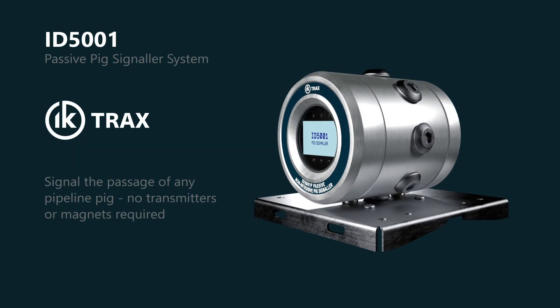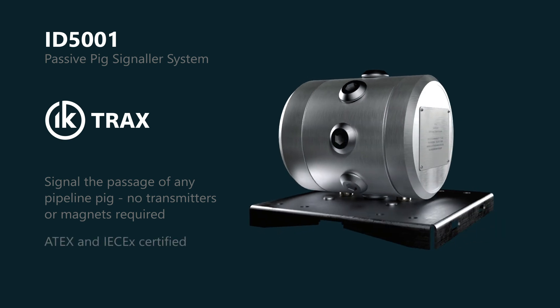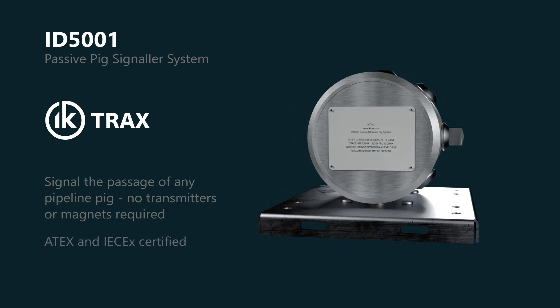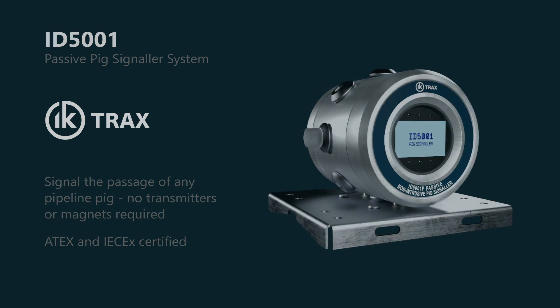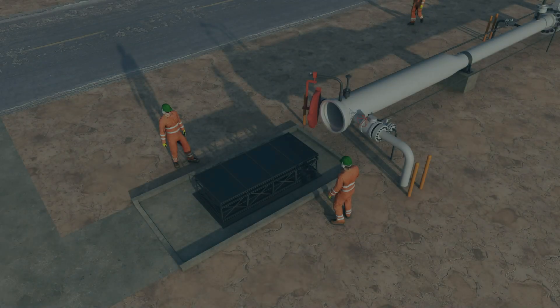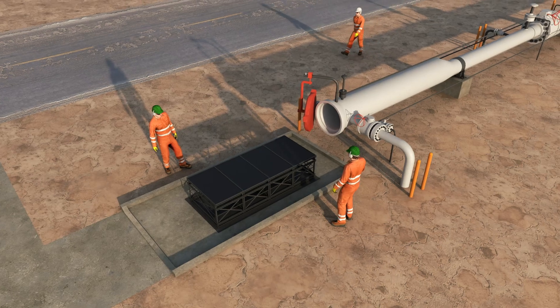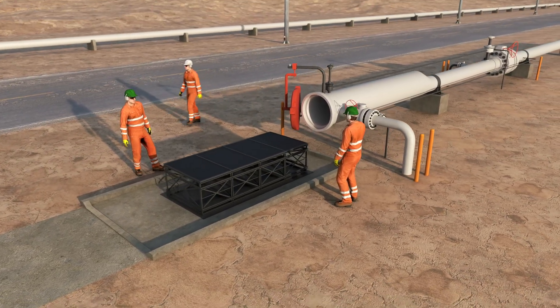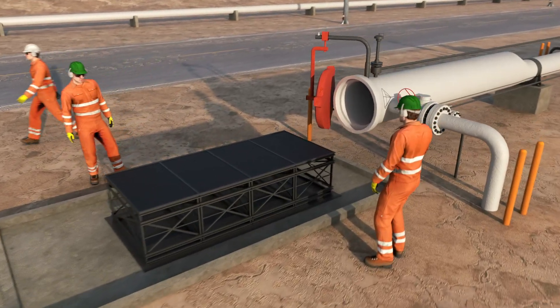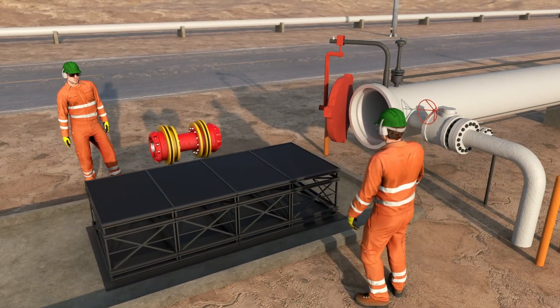The ID5001 Passive Pig Signaler by IK-Trax. Compact, safe and assured. IK-Trax's range of ultrasonic passive signalers detect pigs in any pipeline medium, removing any uncertainty over pig passage, allowing operations to continue on schedule.